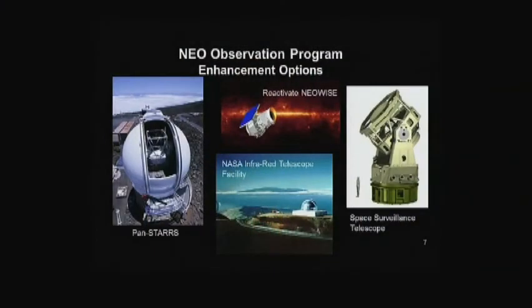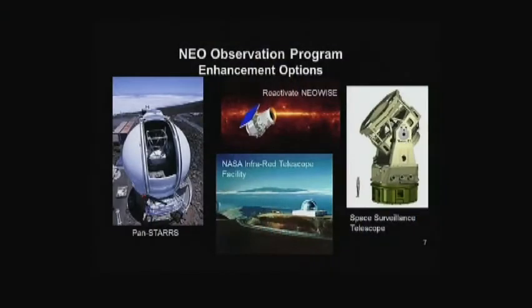To improve asteroid discovery, this proposal in the FY14 President's budget increases the study rate with PanSTARRS. We're also hoping to reactivate the Wide-field Infrared Survey Explorer, now called NEOWISE — Near-Earth Observatory WISE — which is currently dormant, and also activate the Space Surveillance Telescope in partnership with the United States Air Force. Once we find an object, we can characterize it using NASA's infrared telescope facility on Mauna Kea, the Spitzer Space Telescope, and other assets.